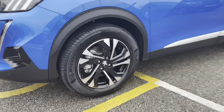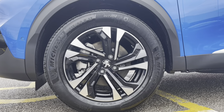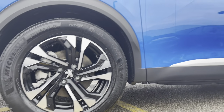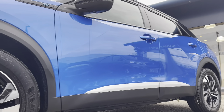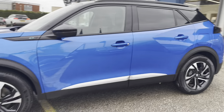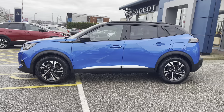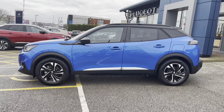Moving towards the right hand side of the car, we can see the 18-inch wheels with the storm diamond cut two-tone alloys with the Peugeot badging in the centre. Moving along the vehicle, we can see the LED side indicators integrated into the door mirrors, as well as the metallic black roof bars and the chrome bar along the door, completing the look of this beautiful 2008 model.